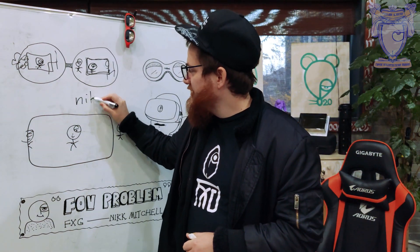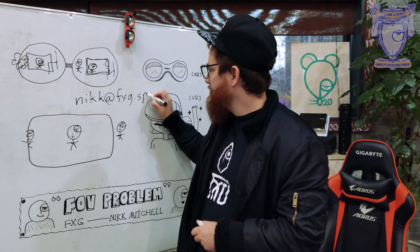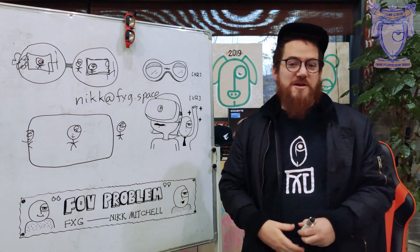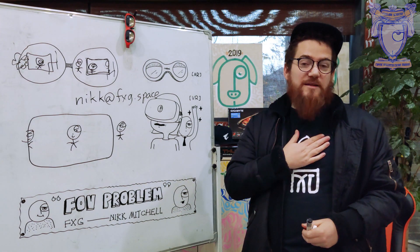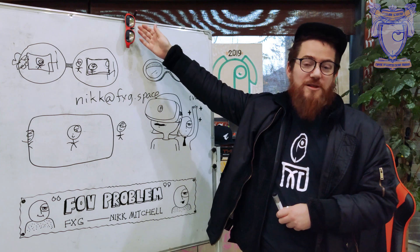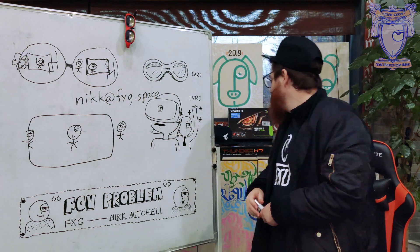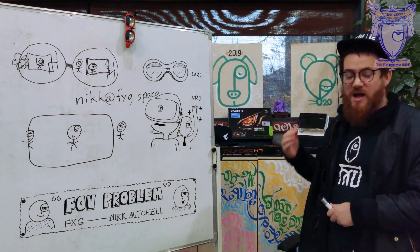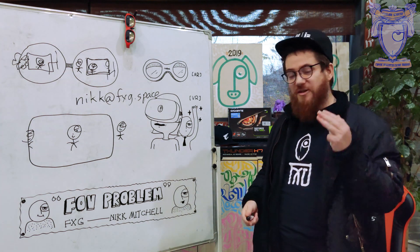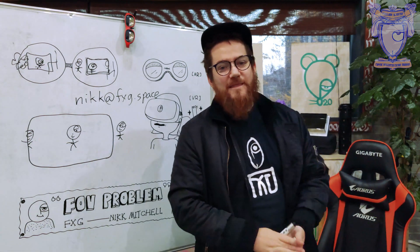For my students: nick@fxg.space — you can send me a message if you have any questions or want to discuss things further. Thank you so much — I've been Nick Mitchell. Thank you FXG for supporting me and this tutorial, a big thanks to Nreal Light, a wonderful AR headset that's really exciting me as a developer, thank you to our hardware partner Oris, and of course Frederick — a friend to us all. See you next time.